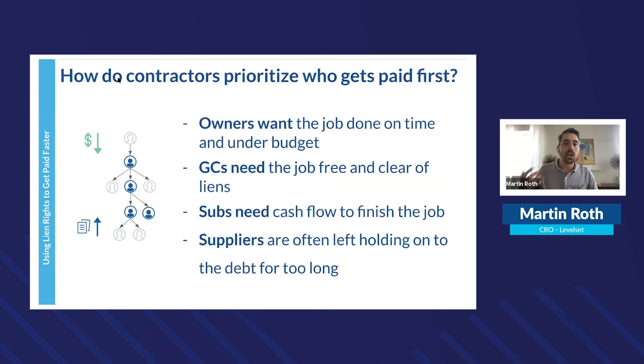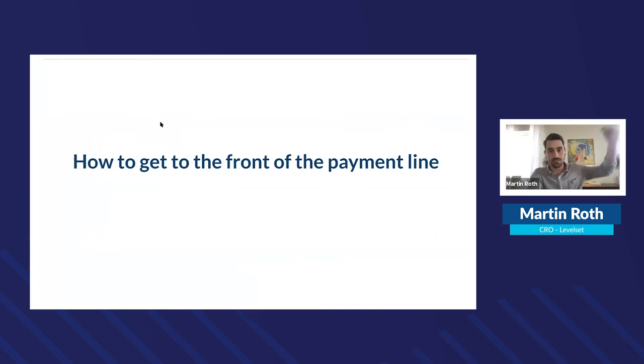To understand how contractors prioritize who gets paid first, you have to look at self-interest. Owners want the job done on time and under budget — they're borrowing the money and paying interest. GCs need the job free and clear of liens so they can deliver on time and under budget. Subcontractors need cash flow to finish the job, and unfortunately many are going job-to-job on thin balance sheets right now.